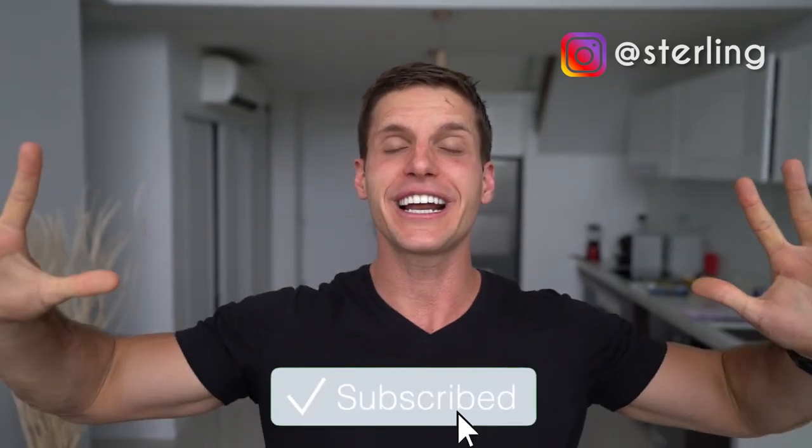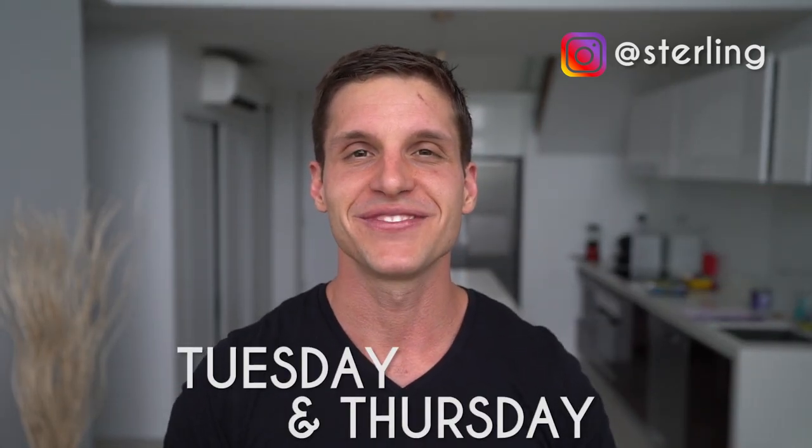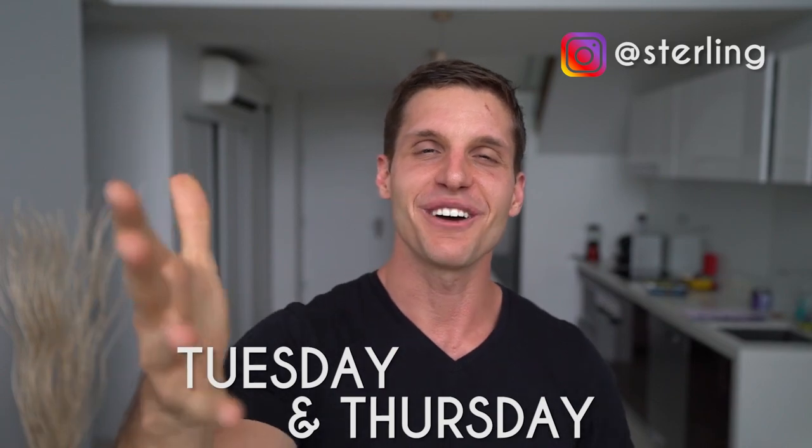So go ahead and click that link right now. If you enjoyed this video and it was helpful for you, click the thumbs up below. Share it with your friends on Instagram and tag me at Sterling so I know you're enjoying it. Make sure to subscribe so I can give you more value every single Tuesday and Thursday. Thanks so much for watching, my friends. I love you so much. I will see you in the next video. Peace, love, and game, baby.